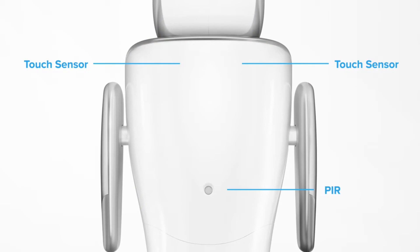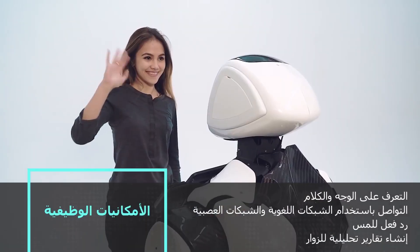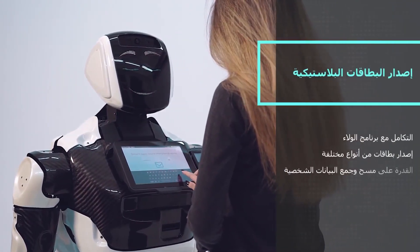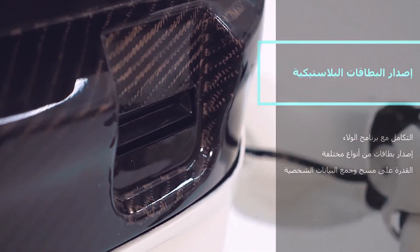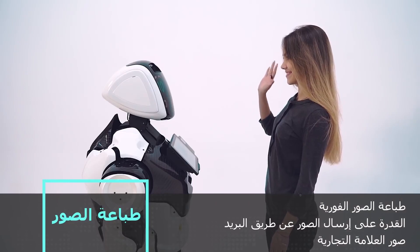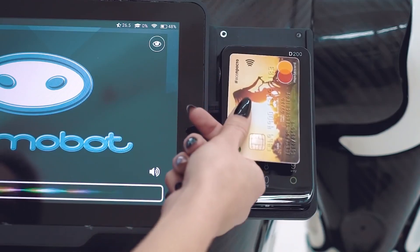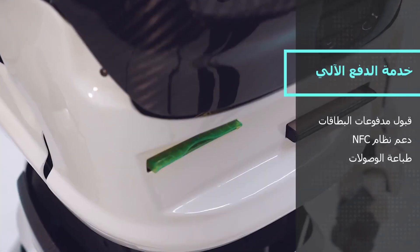Promobot V.4 is a versatile service robot designed for public spaces like malls, airports, and hospitals. It's equipped with facial recognition, voice assistance, and the ability to navigate autonomously in crowded environments. Whether it's answering customer queries, guiding visitors, or collecting feedback, Promobot excels in creating seamless interactions. Its language processing capabilities allow it to communicate in multiple languages, making it globally adaptable. It can even integrate with business systems to process payments or manage inventories, showcasing the potential of robots in enhancing customer service and improving operational efficiency in commercial and public sectors.